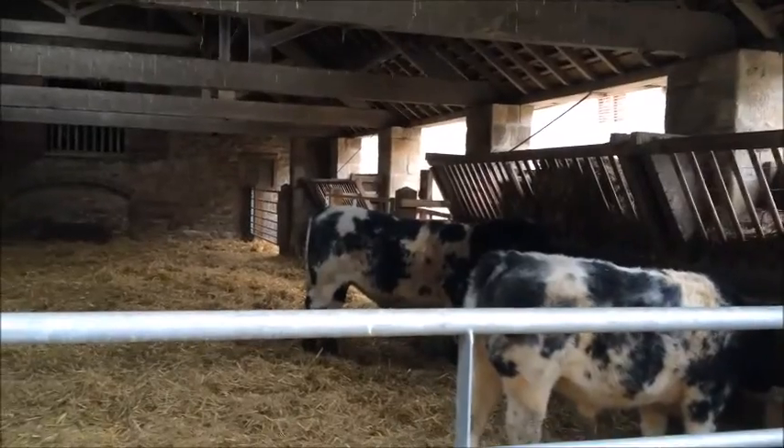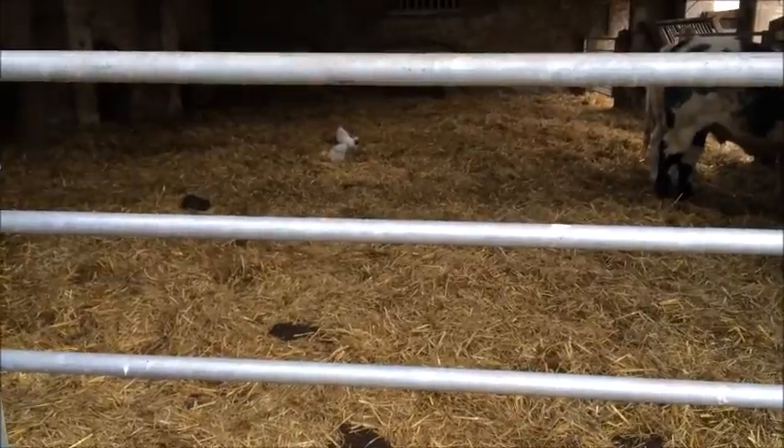Right over here we've got some cows. Got one hiding in the corner over there. Some baby chickens, or young chickens I think. The cows are eating at the moment.